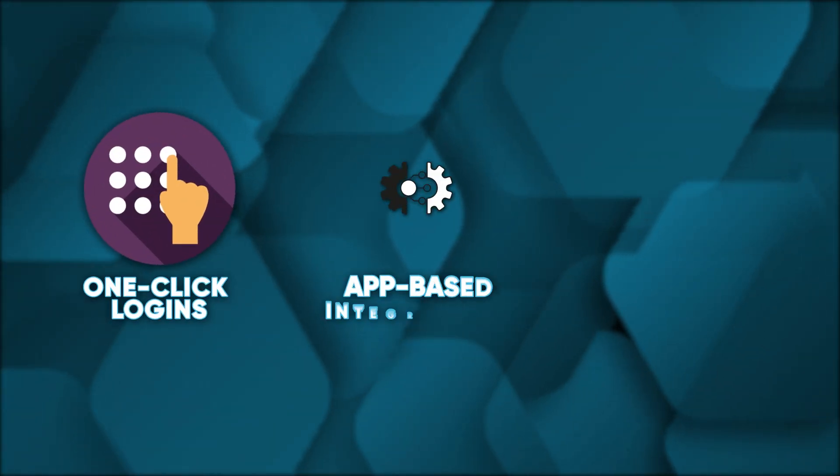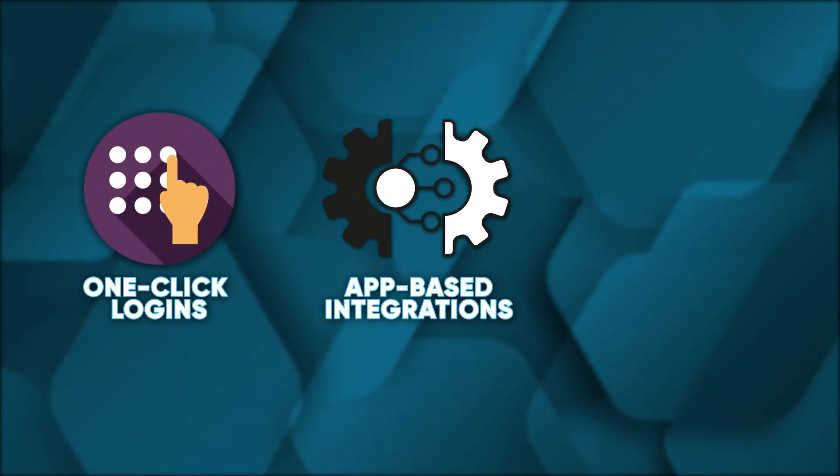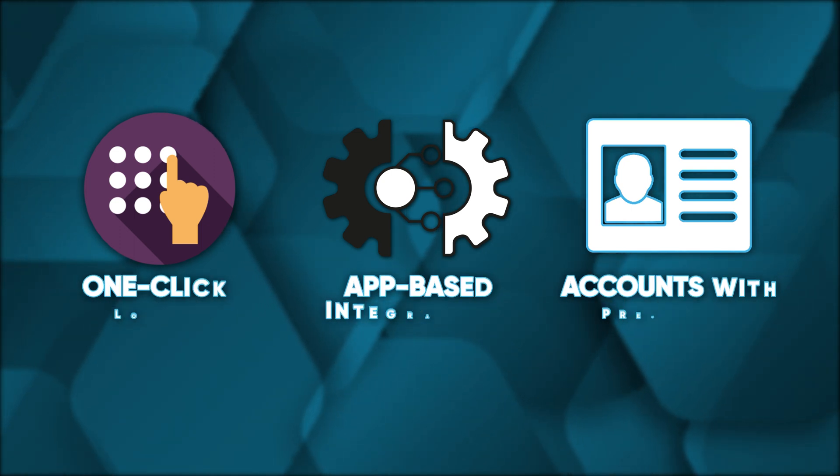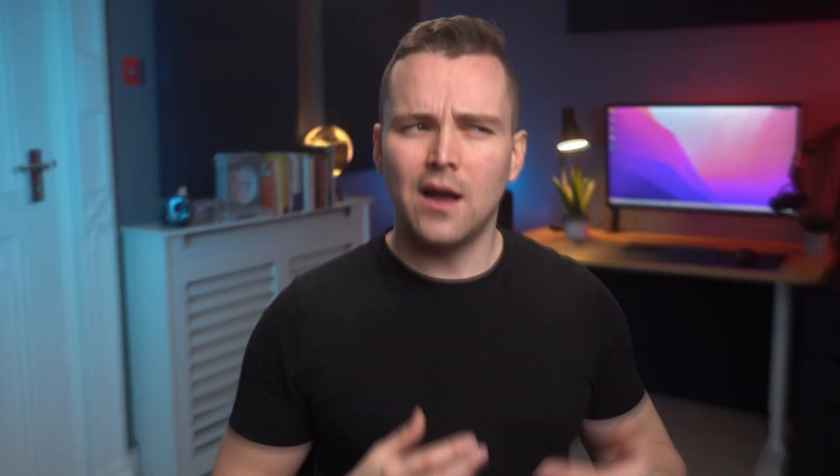Google hands out handy features like one-click logins, app-based integrations, and the ability to easily create accounts with pre-filled personal information stored by Google. So if you prioritize your security, don't use Gmail — unless you go ahead and fix the issues yourself. There are ways you can make Gmail more secure, so here are some Gmail security tips to make your Gmail experience much better.